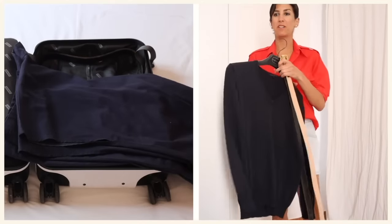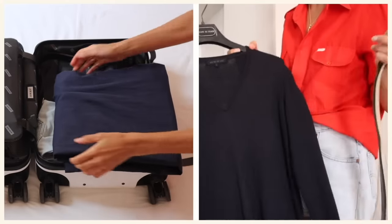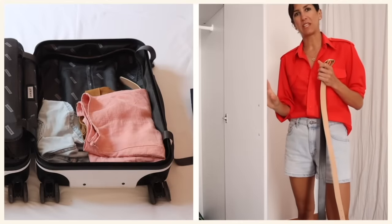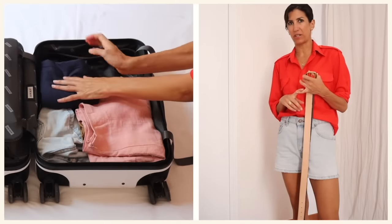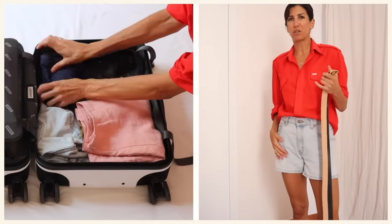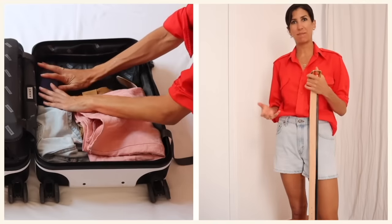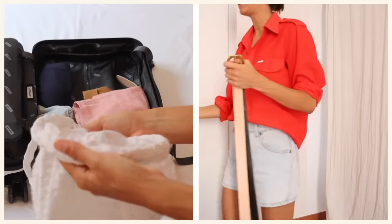I brought one sweater — a beautiful merino boyfriend fit. You've seen this before; I've had it for years. I wanted something with a more voluminous boyfriend fit so I could layer it over stuff. My bottoms are all really sharp, structured, and tailored, so I want to maintain my ease and chill vibe while I'm here.